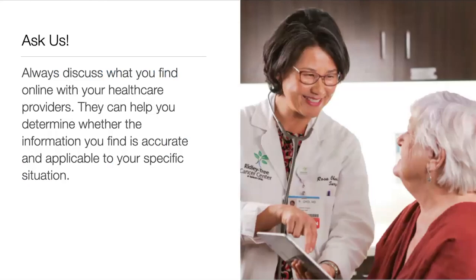As a reminder, discuss information you find online with your healthcare providers if you have any questions. They can help you determine whether the information you find is accurate and applicable to your specific situation.